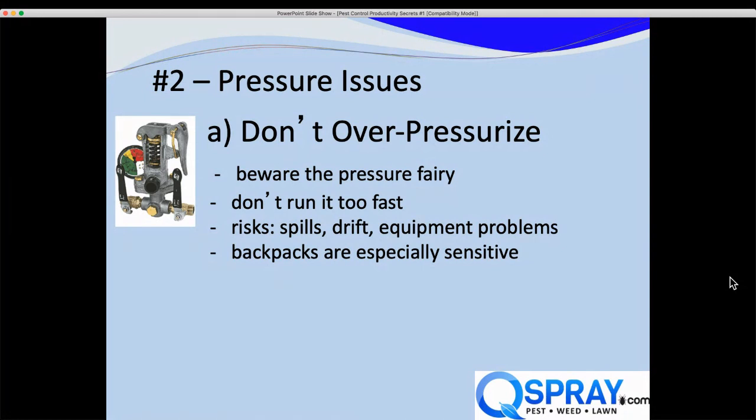Obviously we're being facetious — techs just turn up the pressure because they want to get done faster. But there are problems. You're going to reduce the life of the equipment: a pump run faster won't last as long, and soft parts like O-rings, gaskets, and hose won't last under continuously high pressure. There's also the risk of drift because particle size is smaller, or worse chemical spills — a hose break at 200 PSI is much worse than at 50. Backpacks are especially sensitive to over-pressurization; techs keep pumping them up and it becomes a major rebuild.